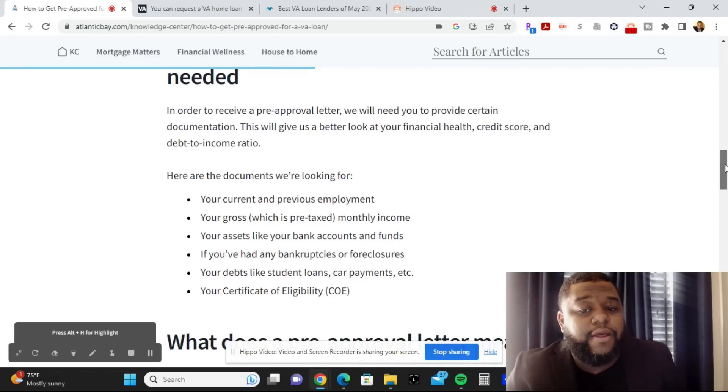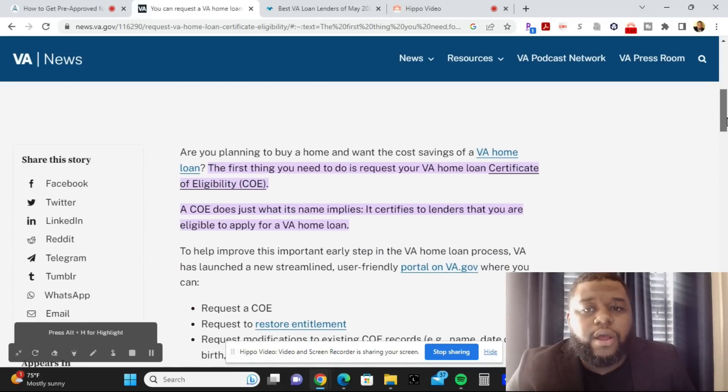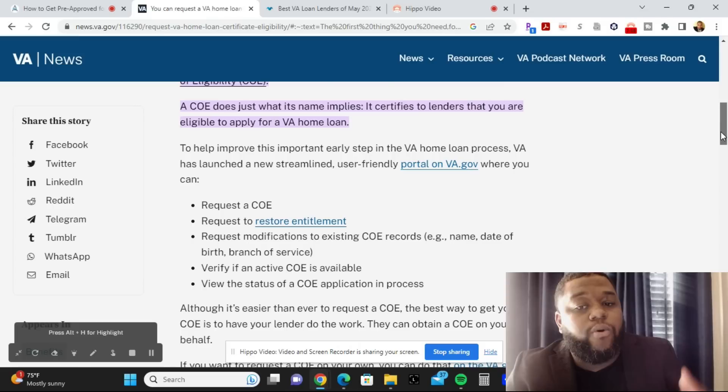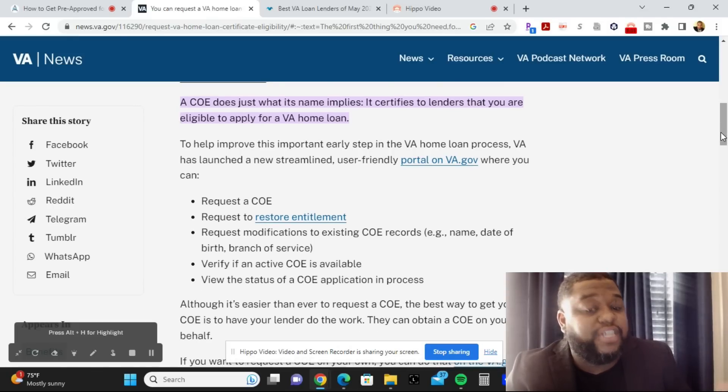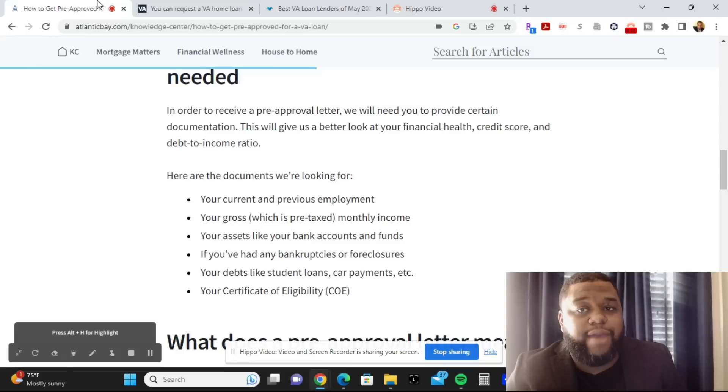You'll also need your Certificate of Eligibility, or COE. The COE tells lenders that you are eligible to apply for the VA loan. The VA has launched a new streamlined, user-friendly portal on VA.gov where you can request your COE, restore your entitlement, request modifications to your existing COE records such as your name, date of birth, and branch of service, and verify if any active COEs are available.